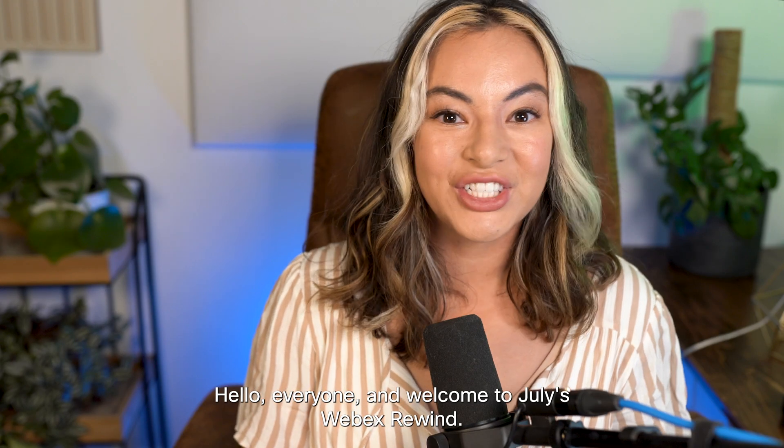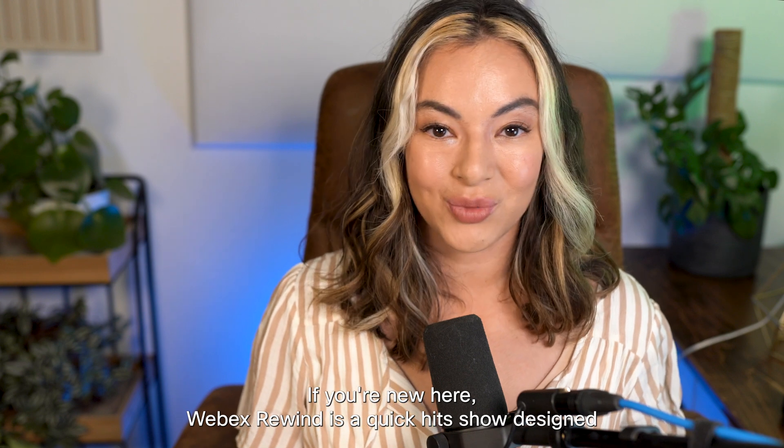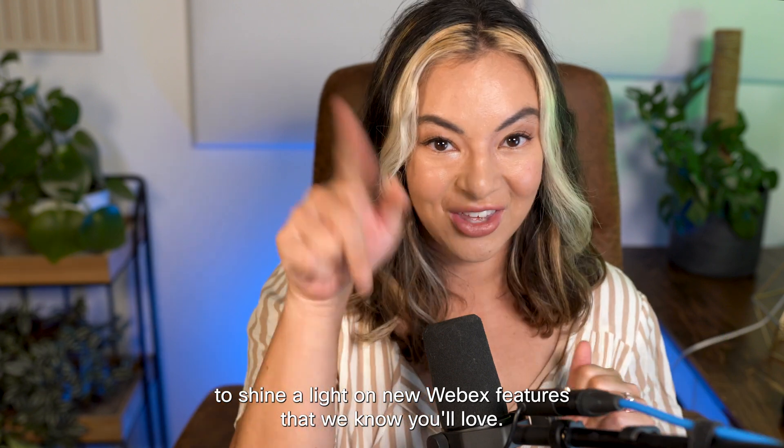Hello everyone and welcome to July's WebEx Rewind. WebEx Rewind is a quick hits show designed to shine a light on new WebEx features that we know you'll love.